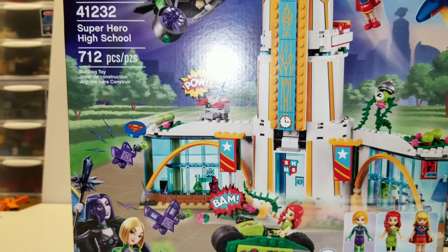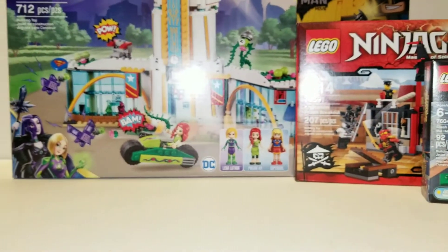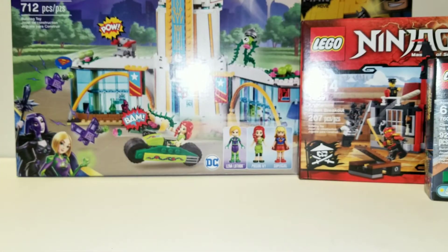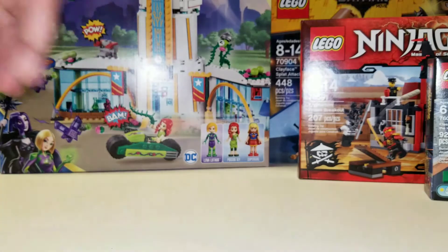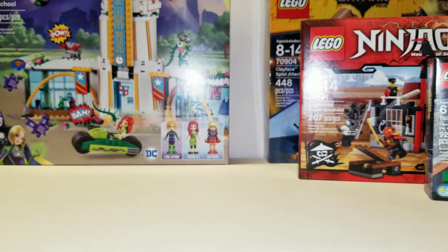And then the last one — 41232 Superhero High School for the DC Superhero Girls. I can't stand those little things; I hate the mini dolls, you all know that. But for $30 down from a normal price of, I believe, $80, I'll take it for all the pieces. It does kind of resemble the Hall of Justice to me a little bit, just in its color scheme. So that's more than likely what I'm going to turn it into, or at least a mini Hall of Justice of sorts.